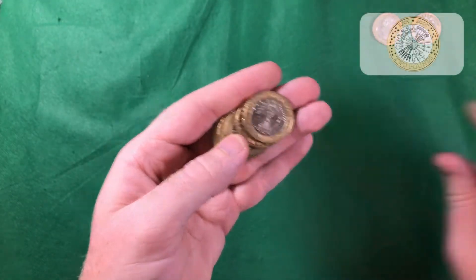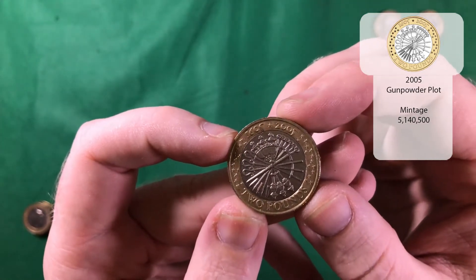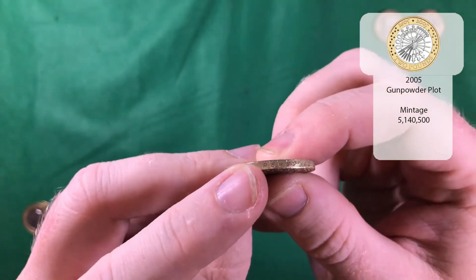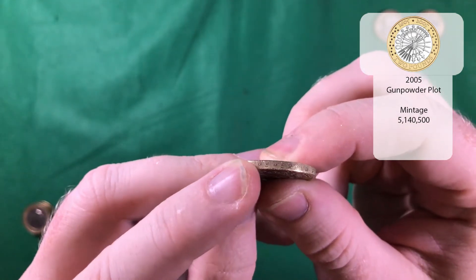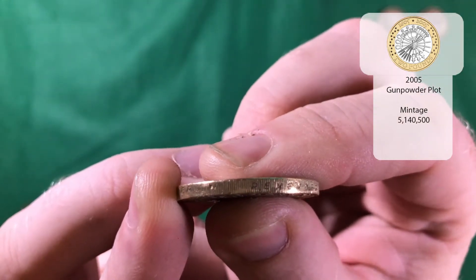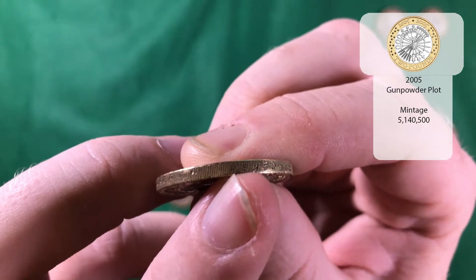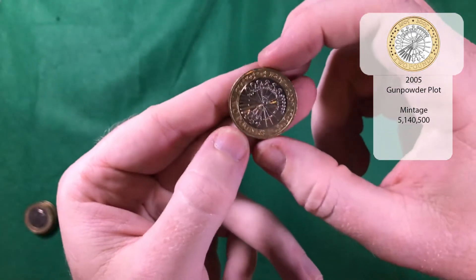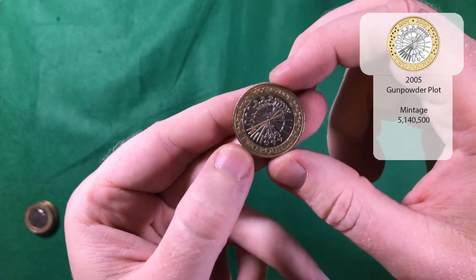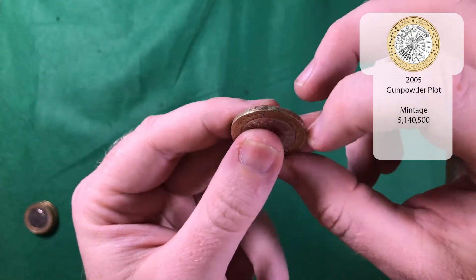And there we go, so there's our next one — it is Guy Fawkes. As I always say, you can see on the side it looks like it says 'Remember,' but if you look a bit closer you can actually see where the R is coming — the tail of the R is actually coming out but it's into the groove of the two pound. So it's technically an error, but the reason for the error is just the way that the side of the coin is designed.